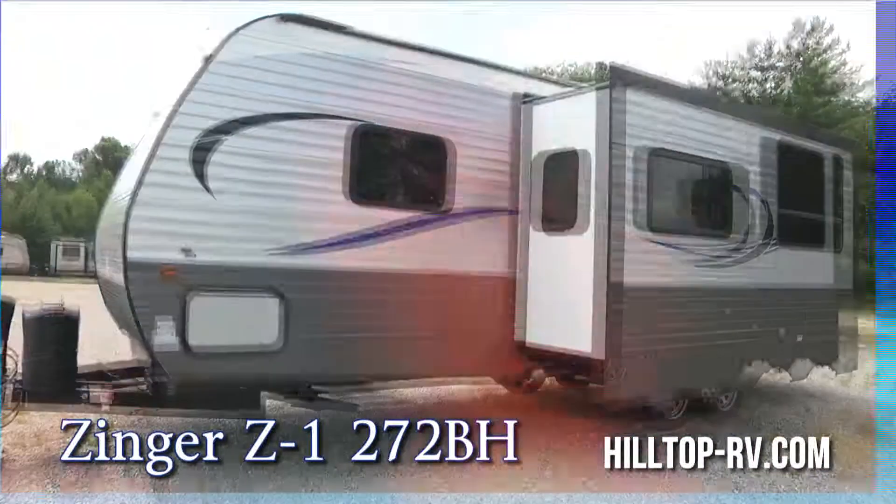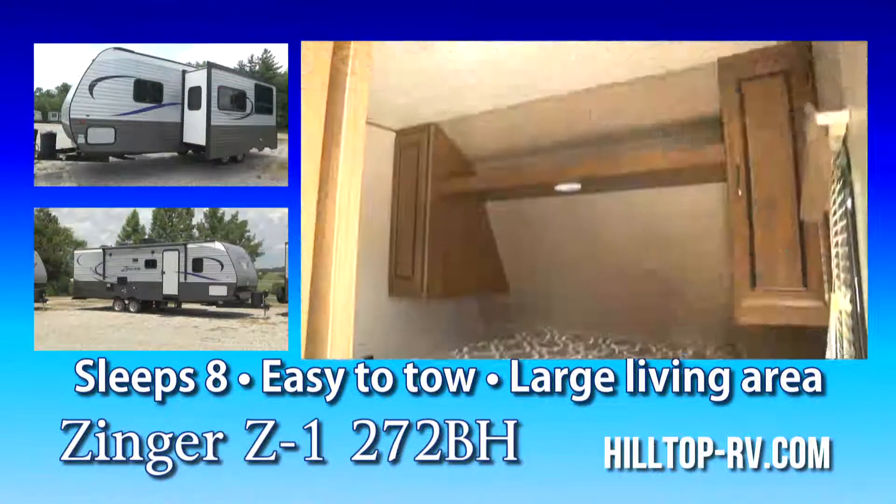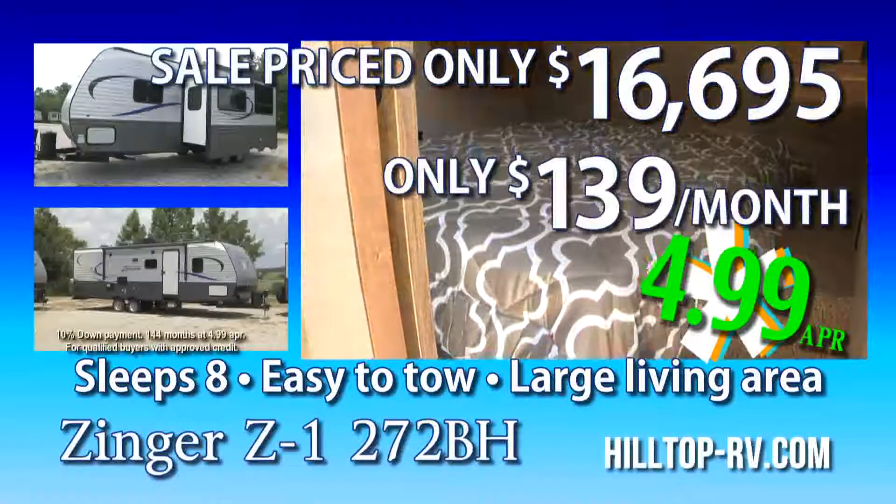The Zinger Z1 272BH sleeps 8, has a generous slide-out for extra room, and is sale priced at only $16,695, or $139 a month.